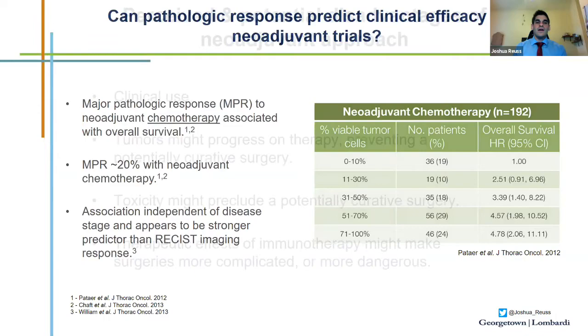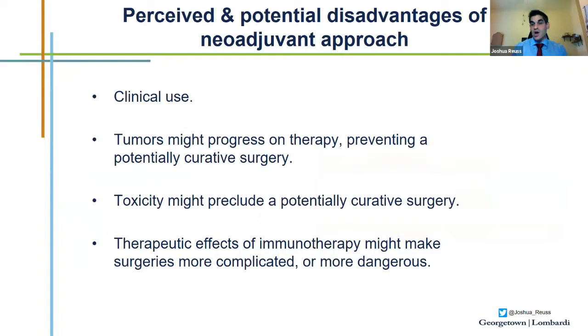What are potential disadvantages of the neoadjuvant approach? The approach is not used as frequently as adjuvant chemotherapy in current practice. Other proposed disadvantages include that the tumor might progress on therapy, preventing potentially curative surgery, toxicity might preclude surgery, and the therapeutic effects of immunotherapy itself could make surgeries more complicated or more dangerous.